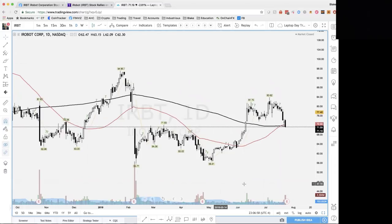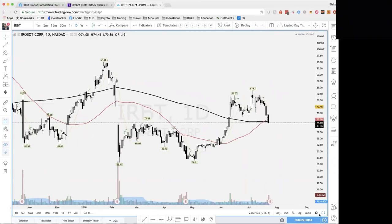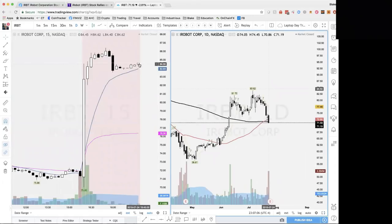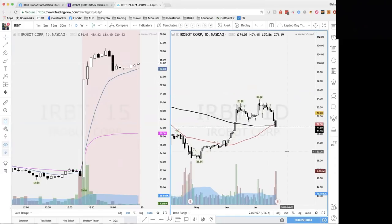Here's the technical analysis — the daily chart on ticker symbol IRBT. Earnings came out and it's gapping up to $84.50 currently in after-hours trading. This is above all resistance. An 18% move. Now, lots of people think, hey, it's an 18% move — do we fade this? Do we short this? Possibly. So let's talk about this topic that everyone has been messaging me about.